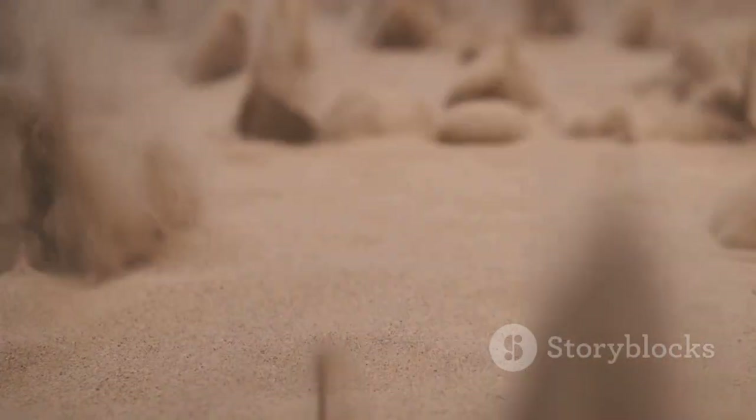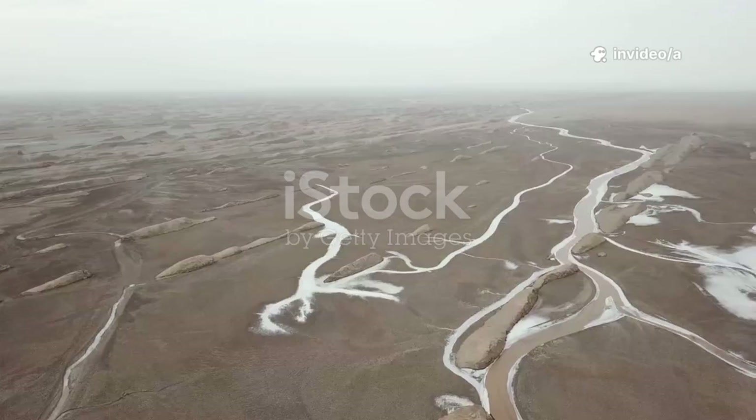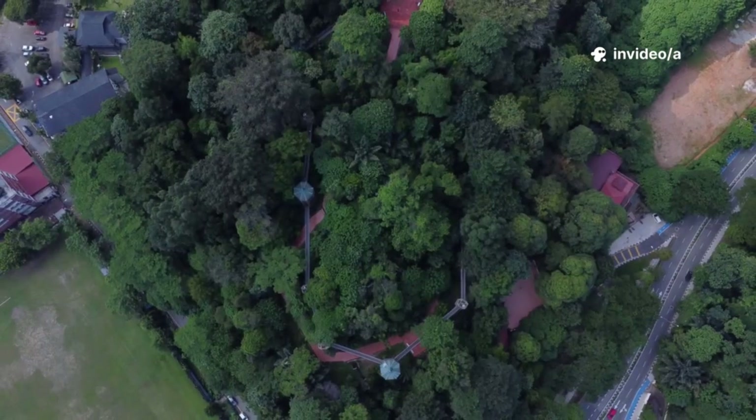Here's the problem. Shifting dunes eat roads, choke cities, and turn the air into a dust storm machine. Taklamakan Desert. Kubuqi Desert.